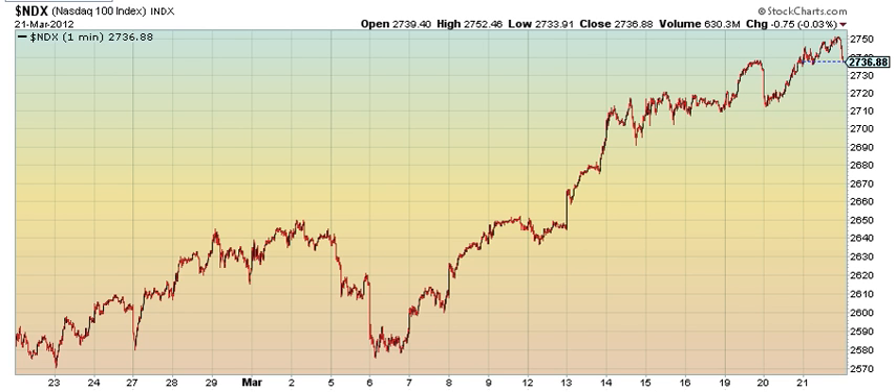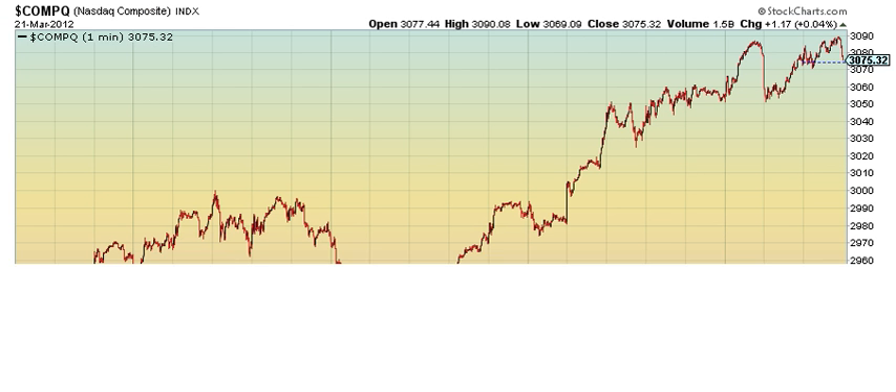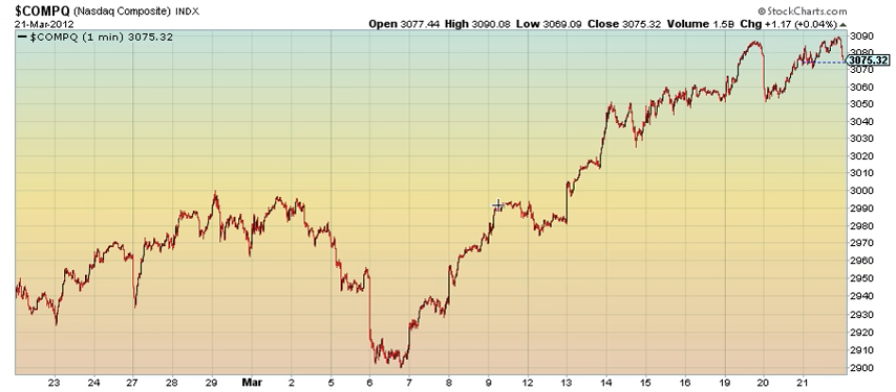For NASDAQ, this could be Wave 1, Wave 2, Wave 3, Wave 4, and 5 or 3. If it takes out $30.90 tomorrow, the highest target I have — the 5 or 3 — would be as high as about $31.50 to $31.75, which is my highest target for this third wave in a 5 or 3.